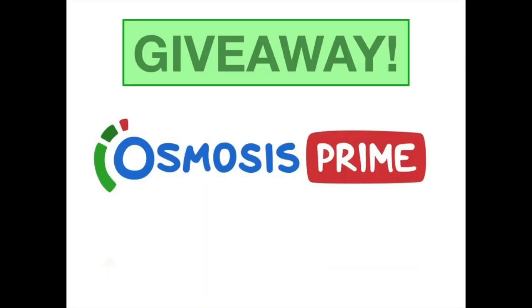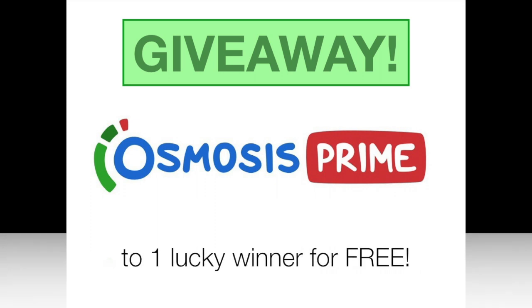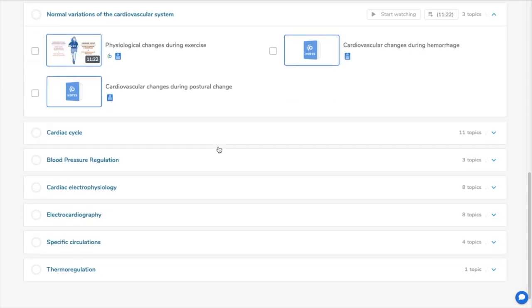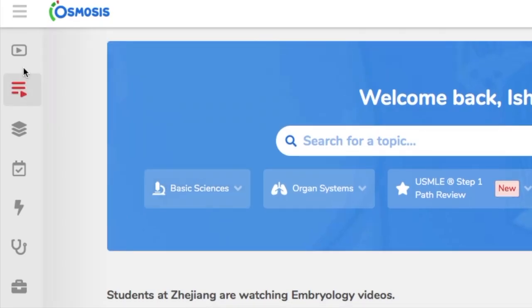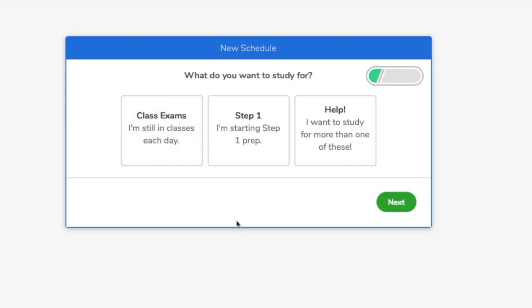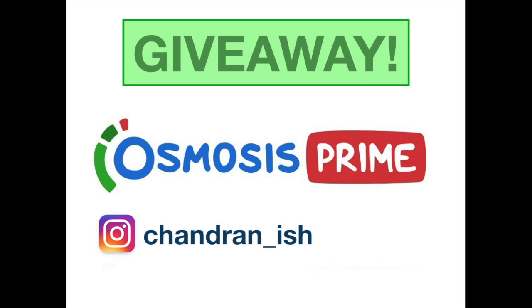To thank you all for supporting me, I have teamed up with Osmosis Med to give away three months of Osmosis Prime membership for free. Osmosis has an amazing collection of videos and also provides flashcards, question banks, and helps make a schedule for exams. To enter this giveaway, check my latest Instagram post. If you feel this video was useful, give it a thumbs up and subscribe to my YouTube channel. Good luck!